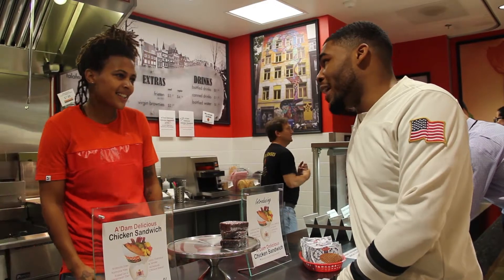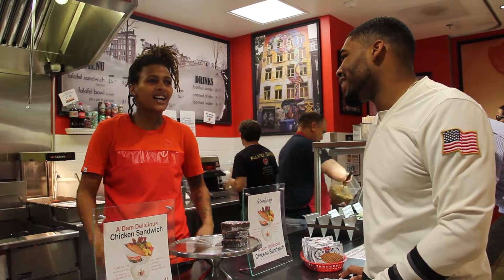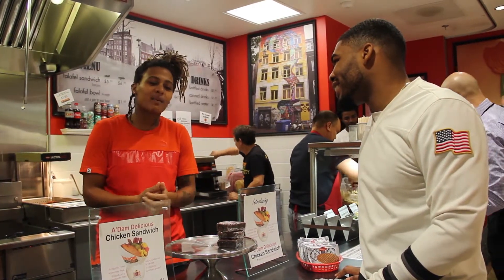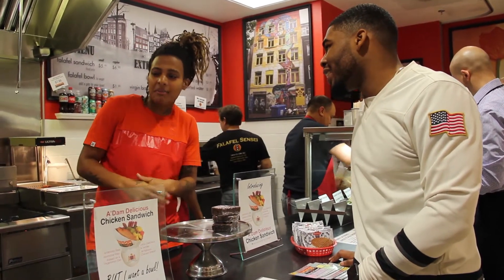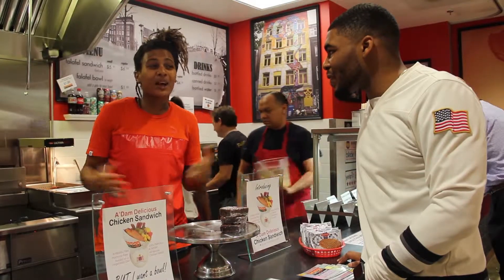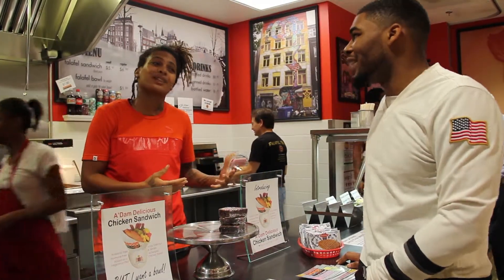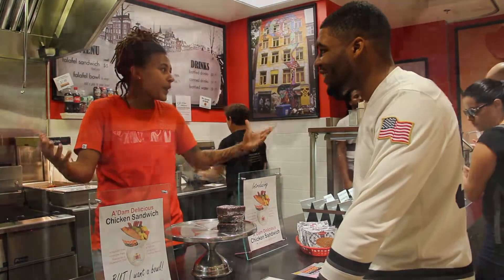This is my first time getting a falafel, so as a first-time customer, what should I get to eat? I'd say get a regular sandwich, falafel balls, and maybe the cucumber, the yogurt dill, turkey salad — and you've got to finish it off with fries. Fries are good? Yeah, it's duck fries. They're fried two times. You don't get that anywhere.